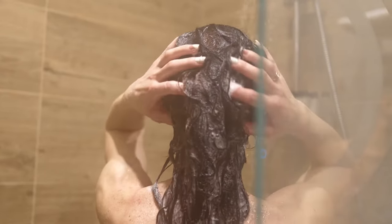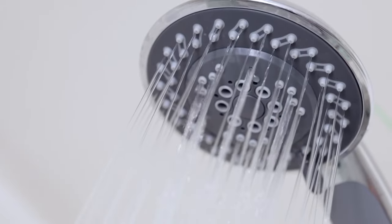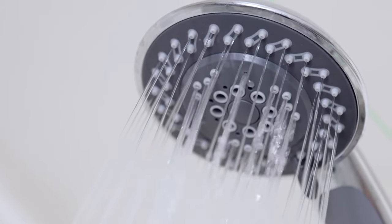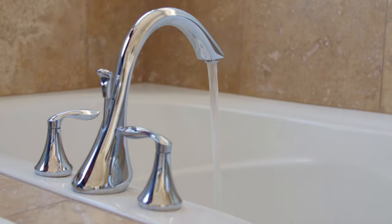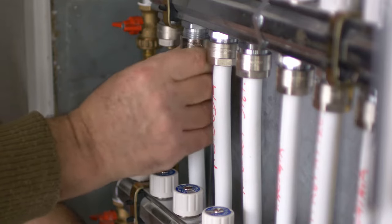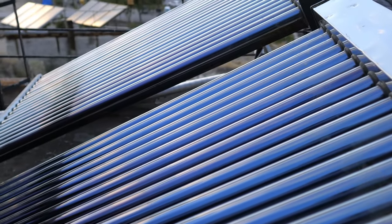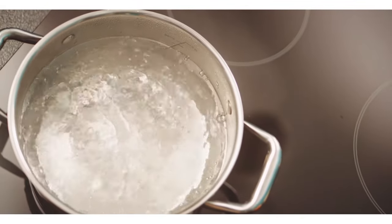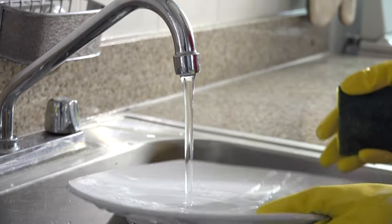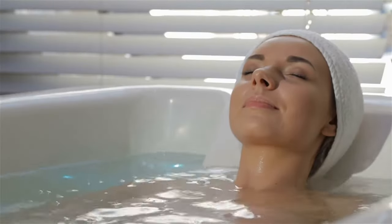Beyond heating our living spaces, heat energy also plays a crucial role in warming our water. Ever wondered how your shower or bathwater becomes so delightfully warm? This is achieved with the help of water heaters that use heat energy to raise the temperature of cold water. Once heated, this water can be used in multiple ways throughout our homes, from aiding in the cleanliness of our dishes and clothes to providing a relaxing soak in the tub.